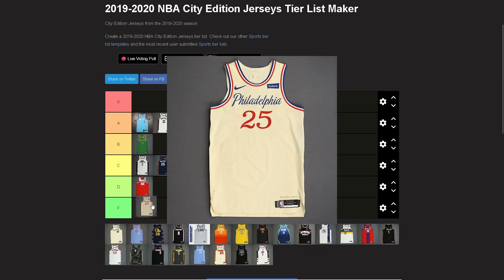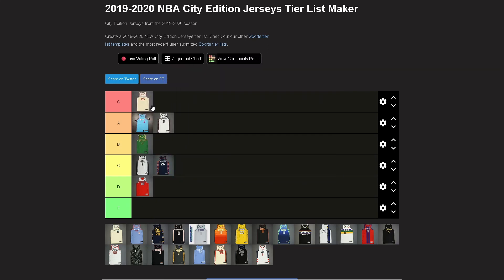Philadelphia — gotta go S tier. It's the same idea as the 2017-18 ones with that cream white and that text on it. The difference is this one is going all in on that old-timey throwback look, and I freaking love it. I want this jersey so bad. Solid jersey.